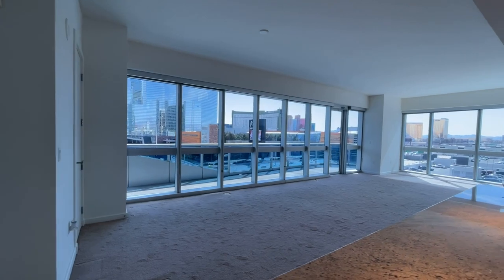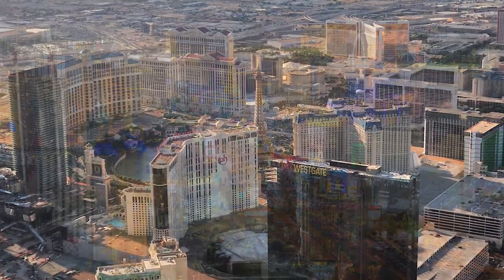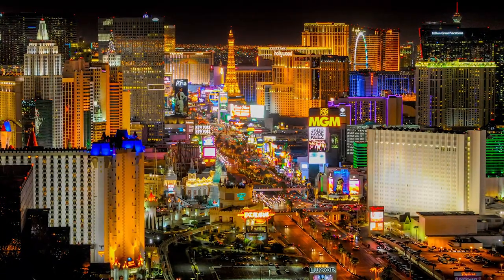The units here at the Martin are all very open concept and have these amazing floor-to-ceiling windows in all of the rooms. Many of them have views of the Las Vegas Valley and the world-famous Las Vegas strip.